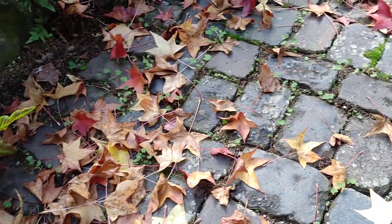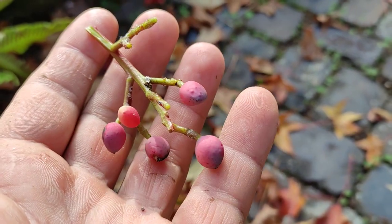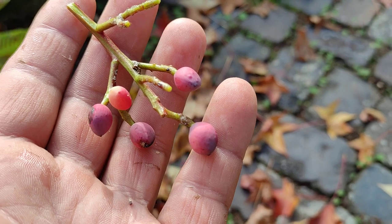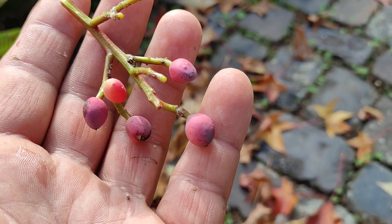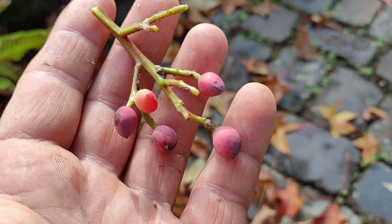There is a pistachio seed in here. I remember when I ate ripe Pistacia atlantica - they were basically the same size and tasted like salted pistachios because they were grown just a few kilometers from the sea.